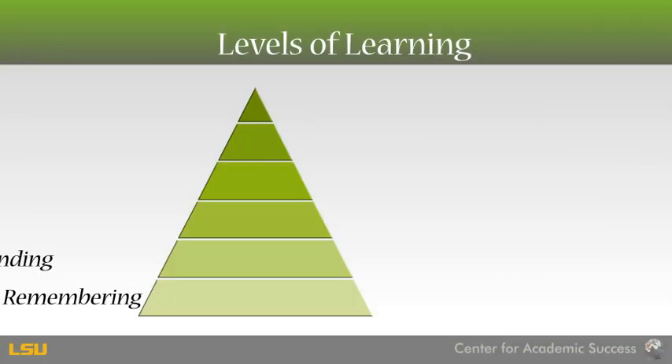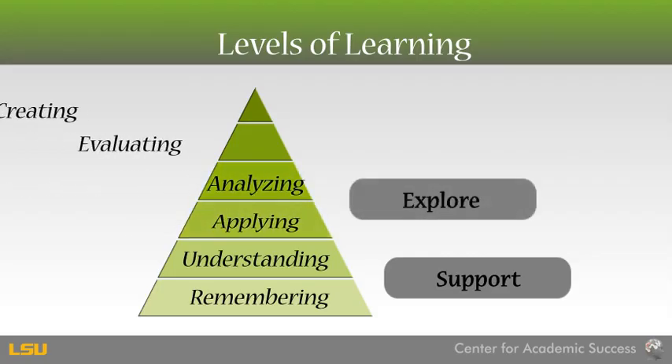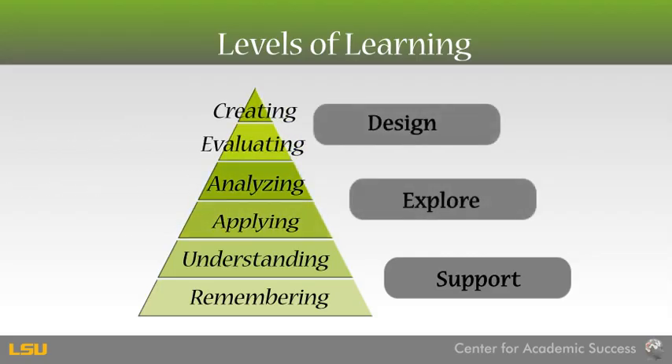Just as a strong foundation is critical for supporting a structure, building strong foundational concepts will allow you to think critically and creatively within your course content. To recap, Bloom's Levels of Learning will help you target the level and type of learning needed to be successful. For more information on Bloom's Taxonomy or any of our workshops, visit the Center for Academic Success website.